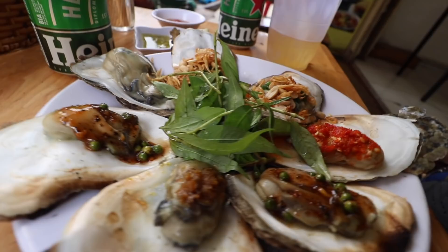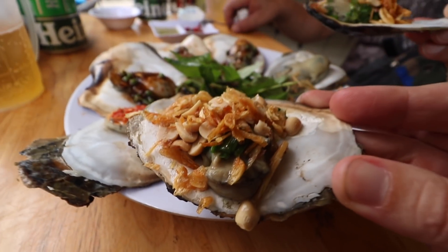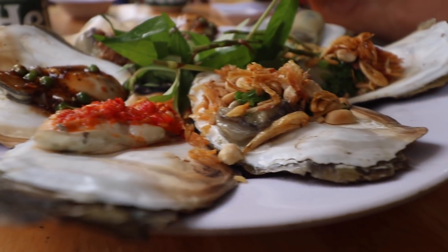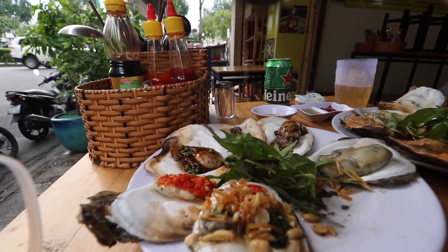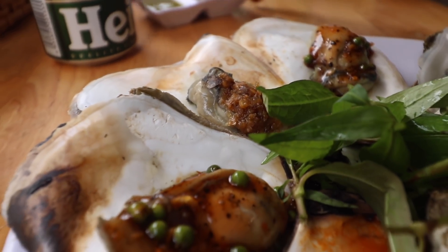It'd be rude to let this go cold so we're about to dig in. First one caught my eye — going with the fried scallions. It's got peanut, fried shallots, a little bit of fish sauce, and chili. That oyster just pops in your mouth with juices — it's briny, and then that flavorful topping of fried scallions, peanuts, and fried shallots. Can't go wrong with something like that, with a little fish sauce and chili to round it out.